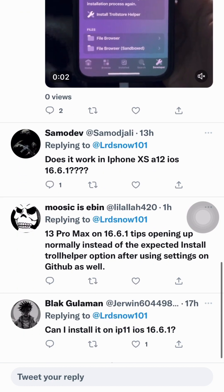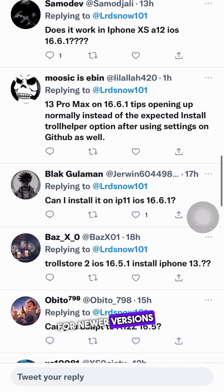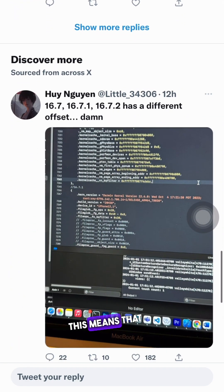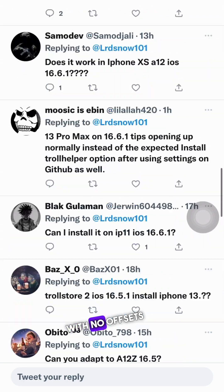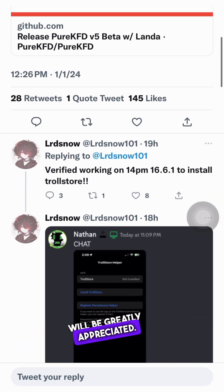But that's not all. Lordsnow101 has not only brought us support for newer versions of iOS, but has also made Pure KFD open source for anyone to contribute to. This means that all you talented developers out there can now lend a hand in making Pure KFD even better. With no offsets for the newer versions, your contributions will be greatly appreciated.